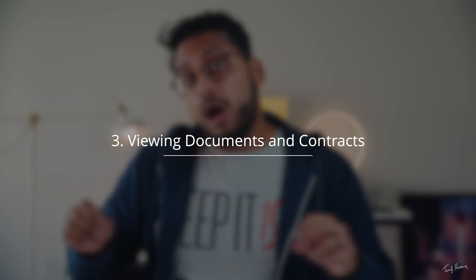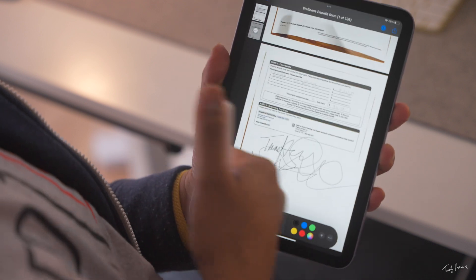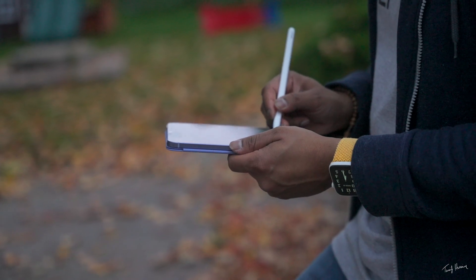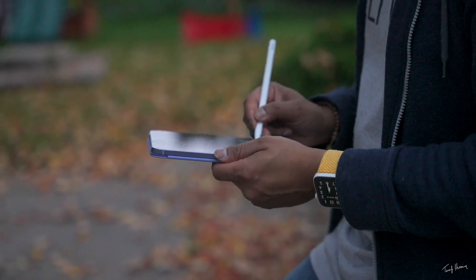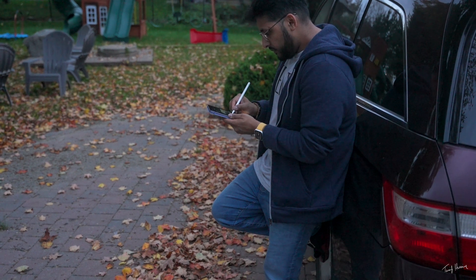Next, it's perfect for viewing documents and contracts. As somebody who makes YouTube videos and is in content creation, there are a lot of contracts and documents that come through in my email. I can just open them right on the iPad, use the Apple Pencil to sign off or make edits while I'm reading, take notes, or sign off the document and send it right through email. This makes my entire workflow a lot quicker, and the iPad mini is small enough to do this anywhere — in the car or outdoors.